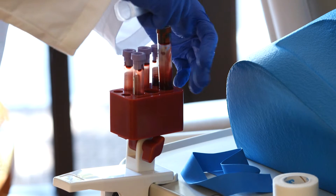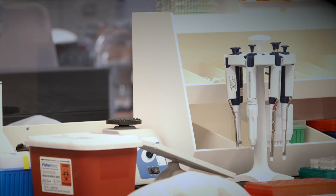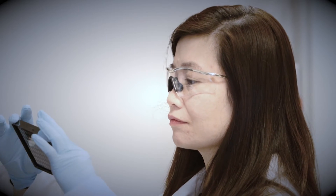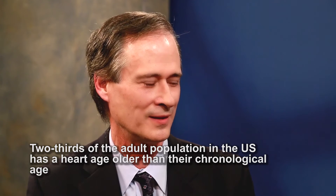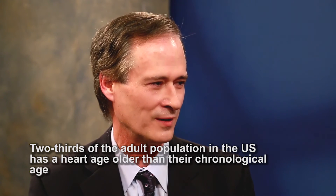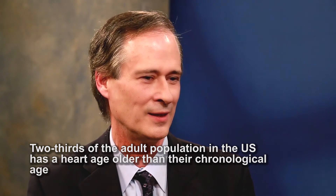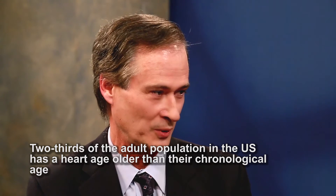Now we have a way of looking at you and saying, here's a part of you that we need to focus on to keep you from having a heart attack. The CDC is estimating that two-thirds of the adult population in the United States has an actual heart age that's older than their chronologic age. The way that we determine heart age turns out to be the most meaningful to people — when I tell you that your heart age is older than your chronologic age, it wakes you up. And that's by design.